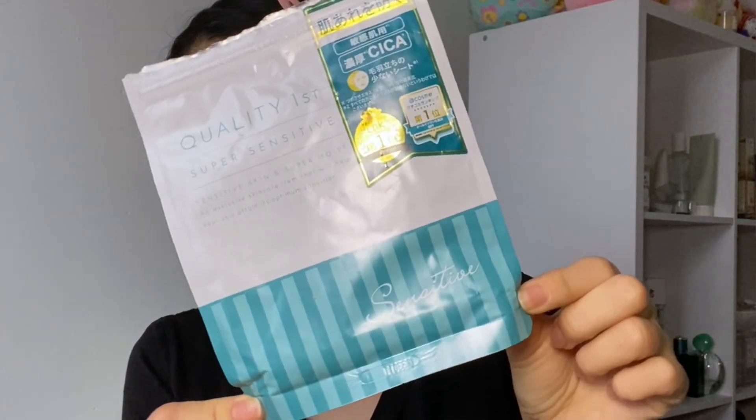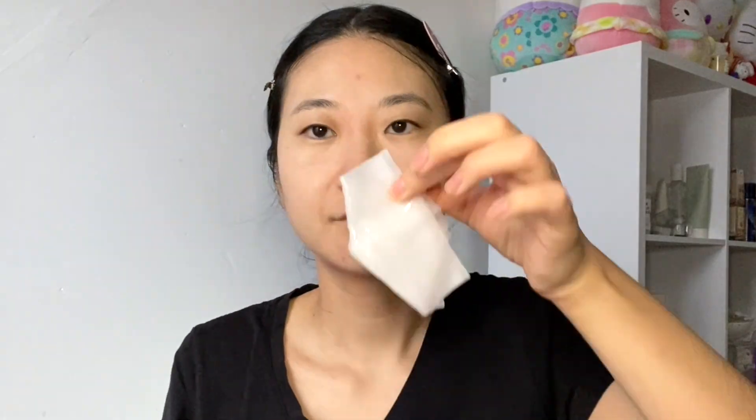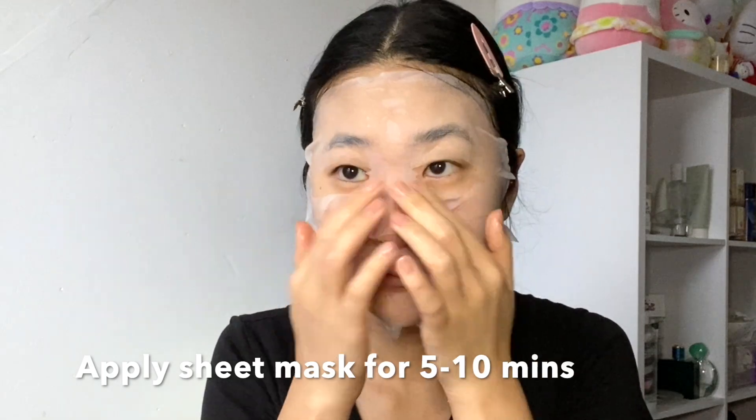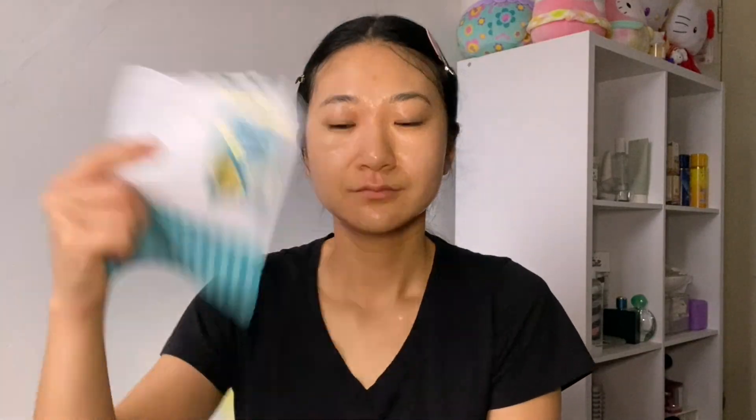The next step is to use a Japanese drugstore sheet mask. I really recommend the Quality First sensitive skin sheet mask — it's good even if you don't have sensitive skin, and it comes with seven sheet masks per packet. After the skin conditioner, I use the sheet mask to lock in and seal all that moisture. I apply it for about five to ten minutes while doing my body skincare routine, then remove it. Before patting in the essence, I fan my face until the sheet mask essence is completely dried — that's what gives it that layer of protection and really seals in the skin conditioner.